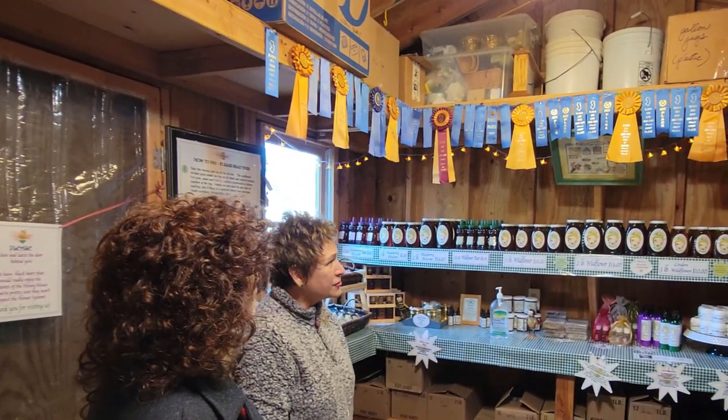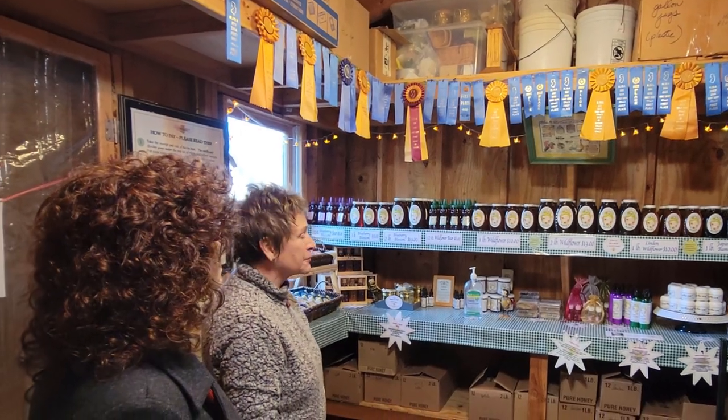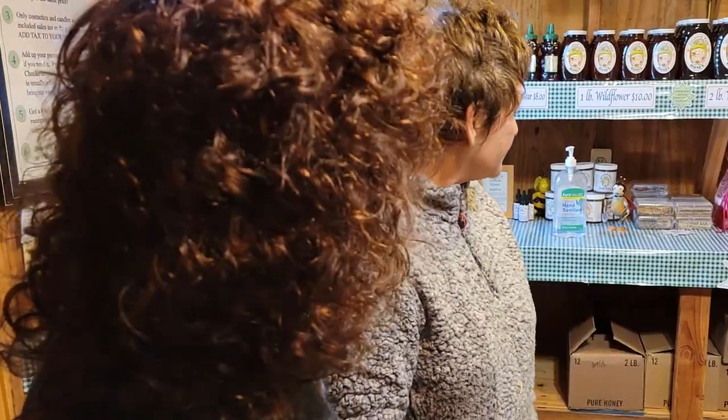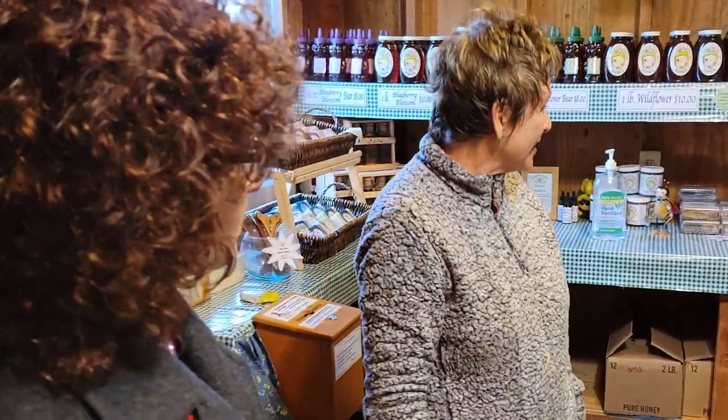Wow — New Jersey State Honey Show. Probably one or two up there from EAS, Eastern Apiculture Society. Wow, there's so much involved. Anyway, that's it. This is what I do, this is what I've got.